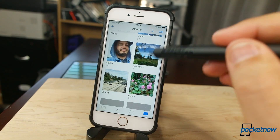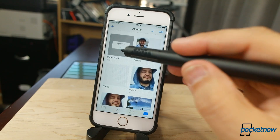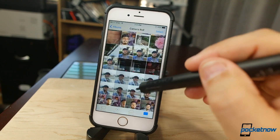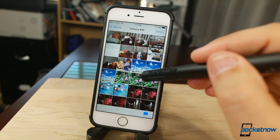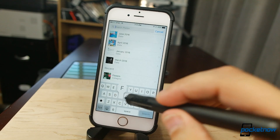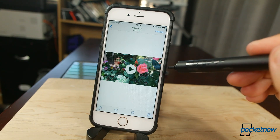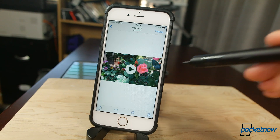Photos gets an overhaul. The app better organizes individual photos and videos, categorizing selfies, panoramas, and slow-motion videos, and will also sort by date and location. The app will scan for numerous subjects including facial recognition, animals, and scenery. Filtering and scanning happens on-device, so searches should happen quickly when looking for specific shots.